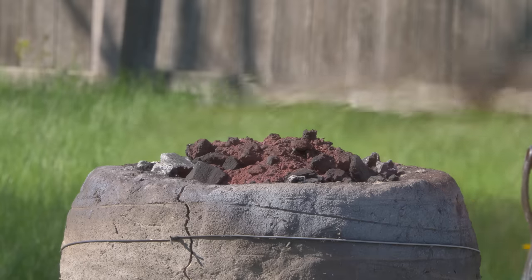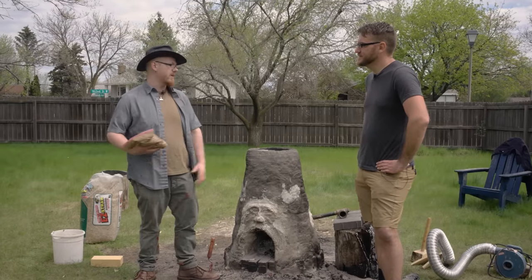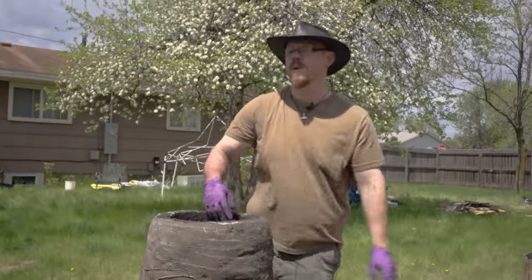How much ore are you planning to put in and how much do you expect to get out? Today I think we're going to charge about 55 pounds of ore total, but if we pull 15 pounds I'll be very happy.